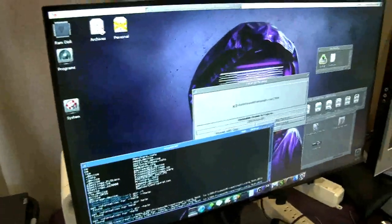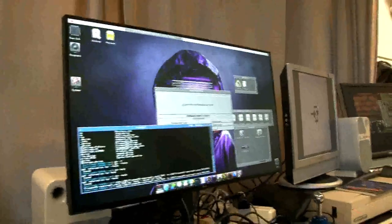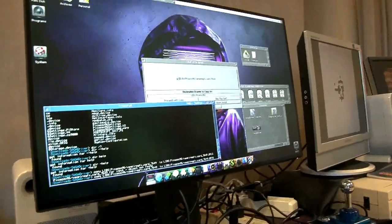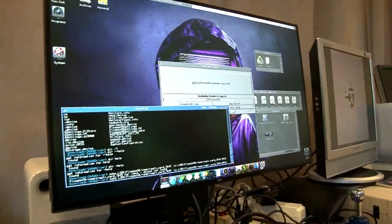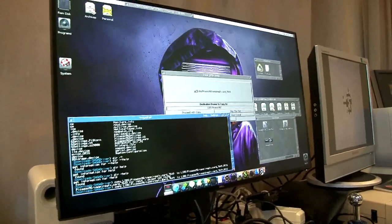On this side I have the fastest Amiga ever — the V4 Vampire Standalone. And I'm upgrading the core of the FPGA, which I've already done, but I also want to update the SAGA — the Super AGA system — to match the new core that I got onto it.